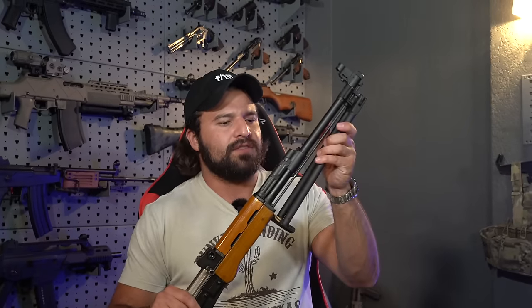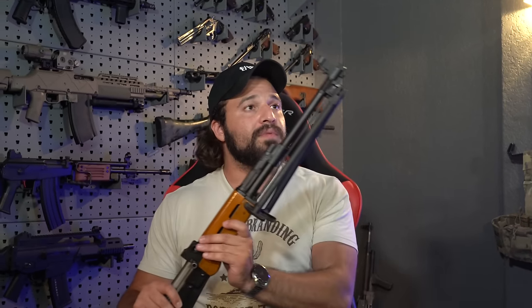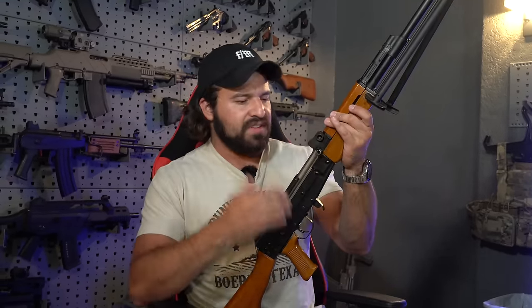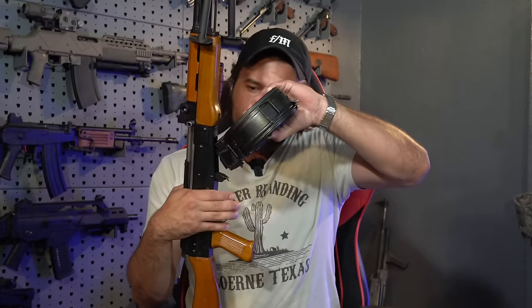The bipod here is very reminiscent of the RPK-style bipod. All we have to do is squeeze this a little bit and rotate it down — it deploys like so. To put it away we just do the inverse. Charging handle is very self-explanatory, just like an AK. The sights are kind of interesting — the rear sight has a rotating knob that adjusts as necessary, corresponding to a near and far sight. Whether you're using the bottom or top notch is where you'll be hitting at one of the two distances. The magazine — we have our drum mag because this is the LMG configuration. Typical rock and lock, just like an AK.